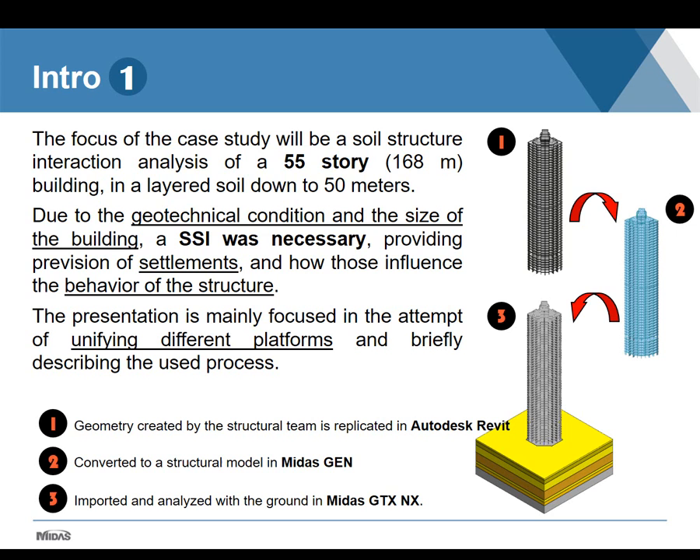The building, which is the focus of this presentation, is a 55-story, approximately 168 meters tall structure, designed on a lateral soil of low resistance. Because of the size of the building and the soil found at the site, soil-structure interaction was necessary to evaluate the settlements and also to evaluate the behavior of the structure. The structural team did not work with Midas Gen, and their platform did not export to Revit or to a format that could be imported.